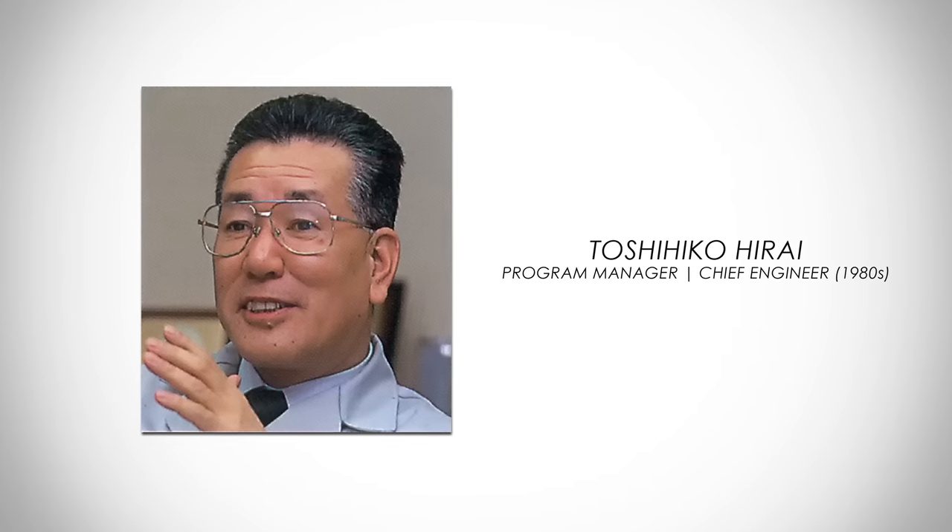Mr. Hirai was the chief engineer. When he was assigned, he came to me and said, 'I never knew anything about a sports car because I've never driven one — but they assigned me, so I'm going to put my life into this project. Tell me exactly what you want to do.' The great part looking back is he had no preconceived notions of his own, so whatever we told him to do, he replicated as best as he could in his own way.